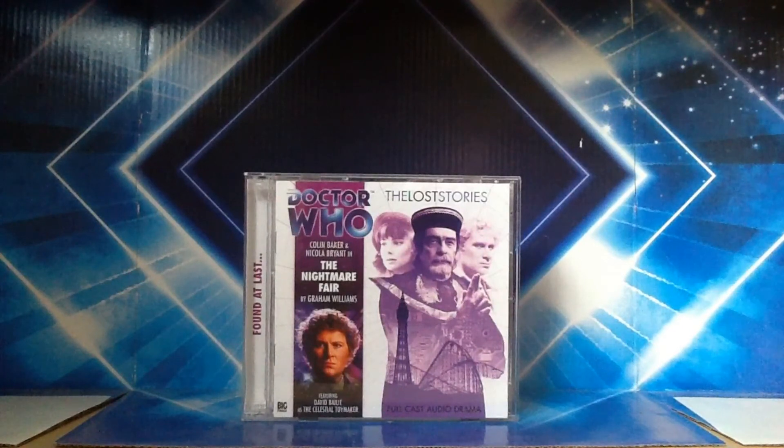That's my review of The Nightmare Fair, part of the Lost Stories range from Big Finish. I hope you enjoyed this review — please leave some feedback. Stay tuned for more reviews by Media Obsessed Whovian 95. Stay tuned for more Big Finish reviews as there's plenty more coming. Have a good day and I shall see you next time.